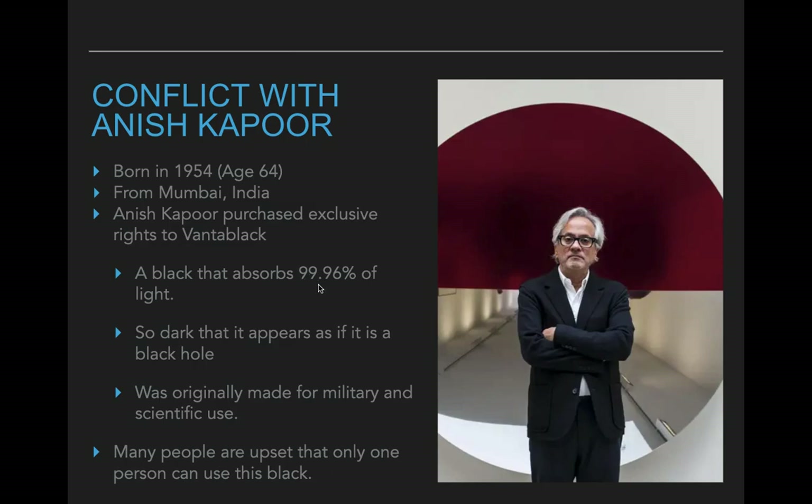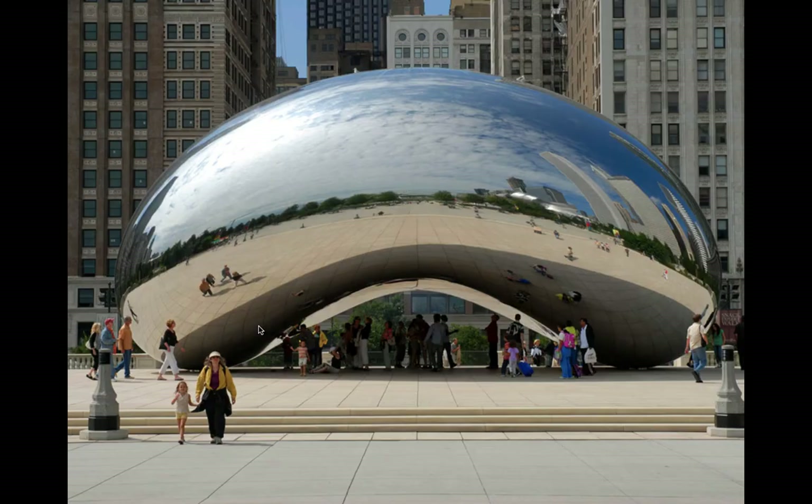Vantablack turns out to be so black that it absorbs 99.96% of all light. This basically means it doesn't show any details — if you paint something with it you wouldn't see any wrinkles or creases. It pretty much just looks like a black hole; that's really the only thing darker than this paint. The scientists actually created it for the military and for scientists, with the idea of coating the inside of telescopes so that any light shining in is absorbed, making it easier to see the stars.